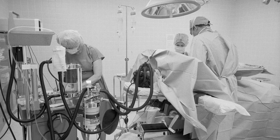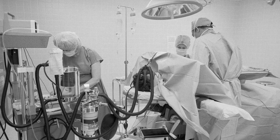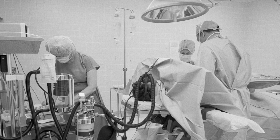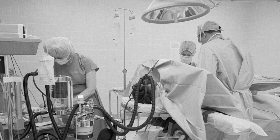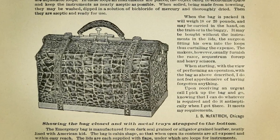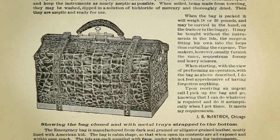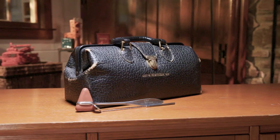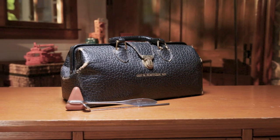By the 1970s, house calls were almost extinct. New hospitals were equipped with advanced technology that couldn't fit in a bag. Today, medical bags harken back to an older approach to health care when patients welcomed the sight of a doctor at their doorstep. They knew good health was in the bag.